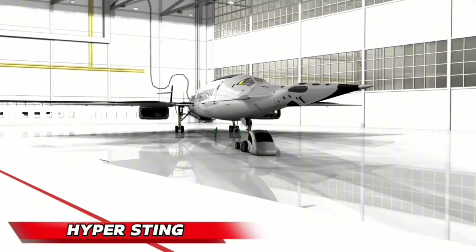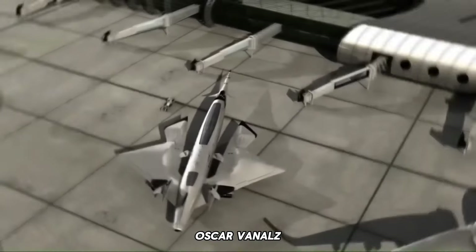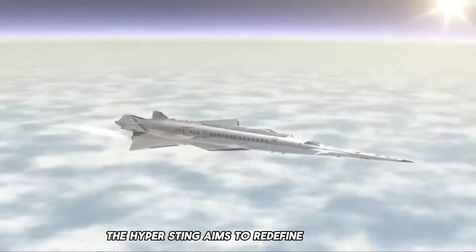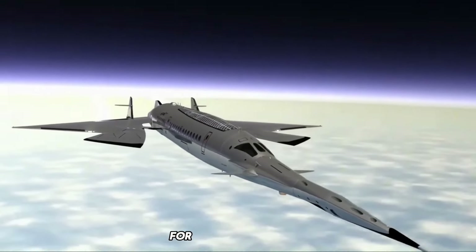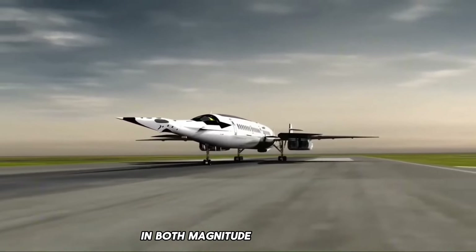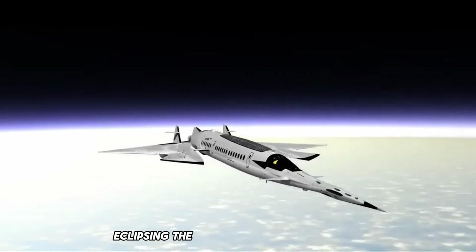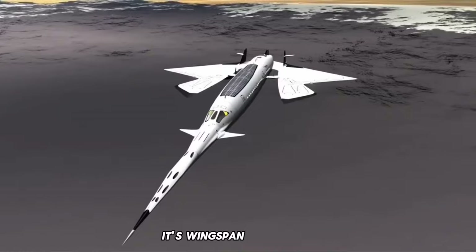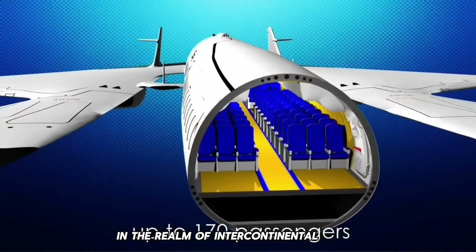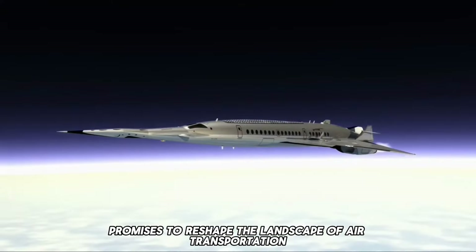The Hyper Sting is a supersonic nuclear-powered plane meticulously crafted by visionary Spanish designer Oscar Vinales. Pioneering a substantial reduction in travel time between London and New York, the Hyper Sting aims to redefine air travel, boasting a mere 80-minute journey for its 170 passengers. Surpassing the Concorde in both magnitude and velocity, this futuristic aircraft stretches an impressive 328 feet in length, eclipsing the Concorde by over 100 feet, with a wingspan of 169 feet — double that of the Concorde's 85 feet — marking a paradigm shift in intercontinental flight.